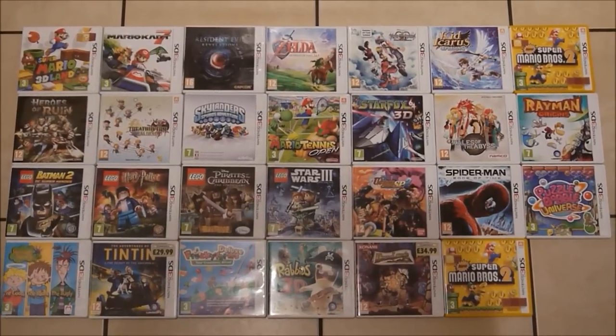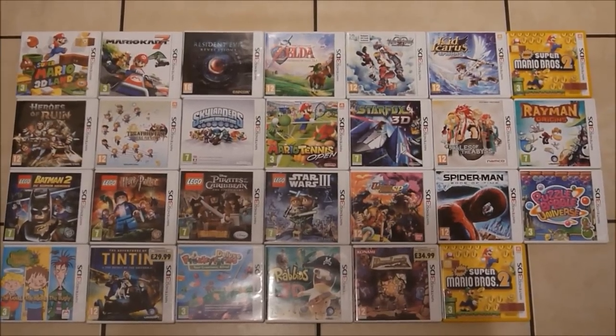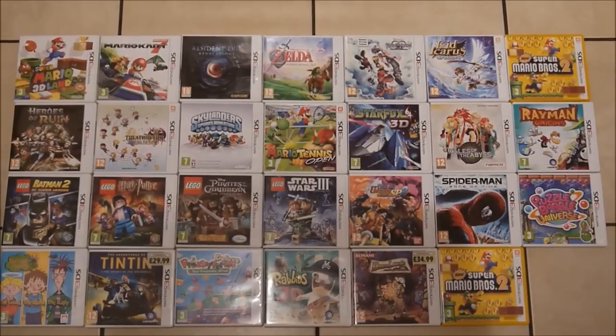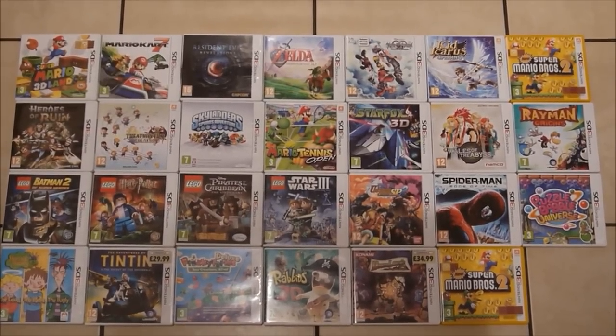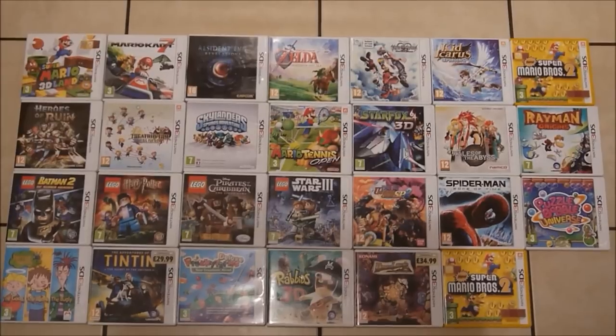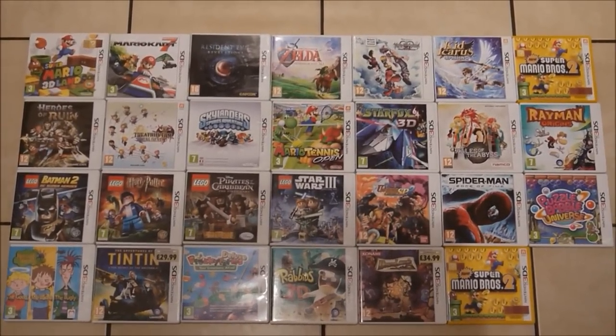So let's start with Super Mario 3D Land, Mario Kart 7, Resident Evil Revelations, Legend of Zelda Ocarina of Time, Kingdom Hearts 3D, Kid Icarus, New Super Mario Bros. 2, and then on the second row we go down to Heroes of Ruin.